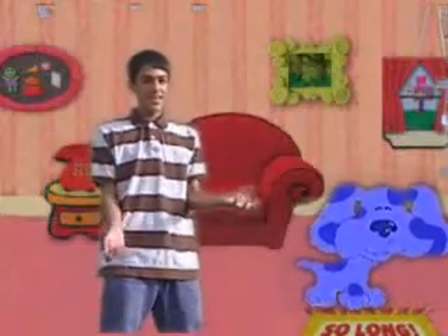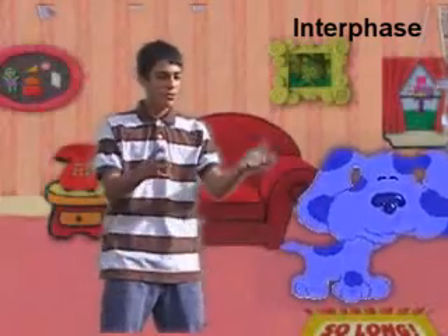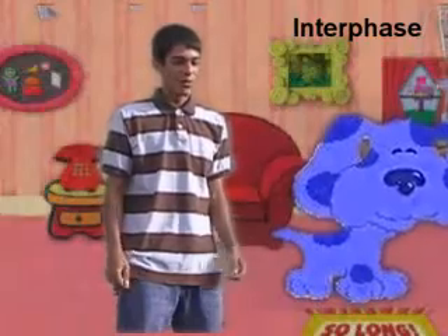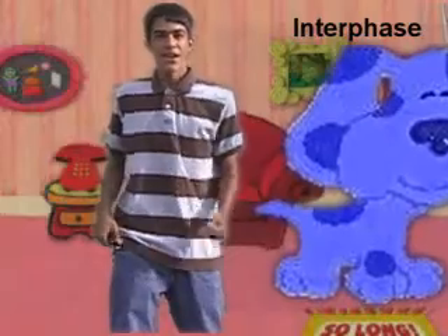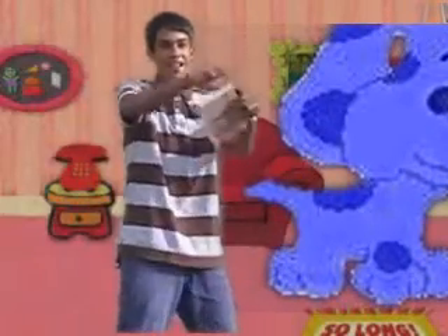What's wrong, Blue? You look sick. Steve, what's wrong, Blue? I don't get it — what's wrong? Wait a second, I think this is our first clue. We need our handy dandy notebook — right here.